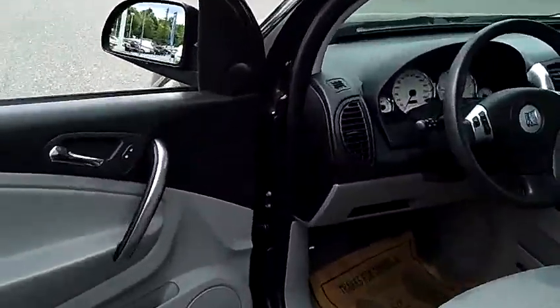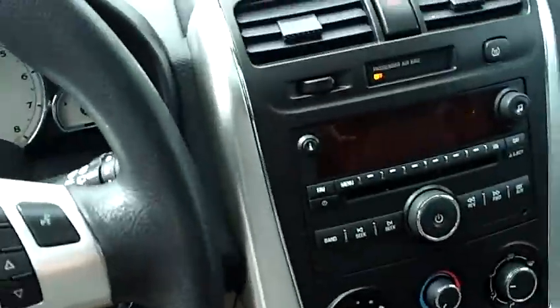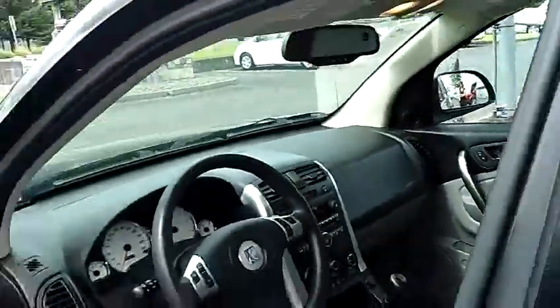This is a five-speed with gray cloth interior, power windows, power locks, AM/FM/CD. It's got everything you need. Great family vehicle.